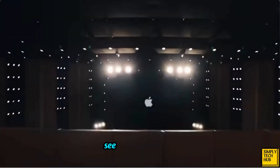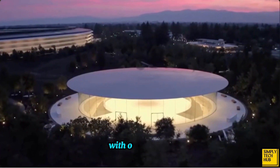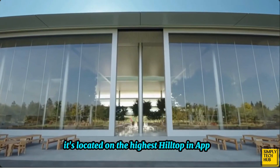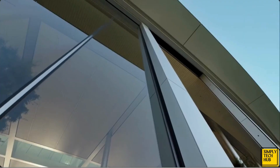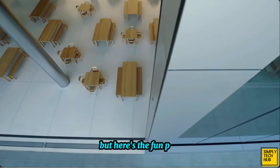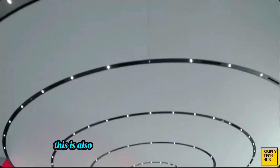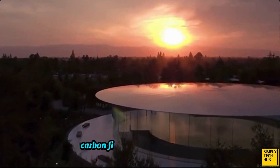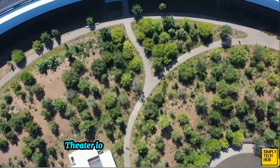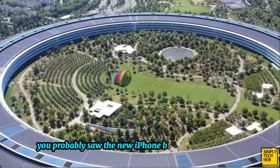Interestingly, the Steve Jobs Theater is completely underground with only the top-curved glass dome being above the ground, but at the same time, it's located on the highest hilltop in Apple Park as a sign of respect for Steve Jobs. Looking at the building, you might be confused that there are no support beams, but here's the fun part — Apple designed the building so that the curved glass walls act as the support beams. This is also why the roof is made of carbon fiber. Carbon fiber is super lightweight but durable at the same time. The Steve Jobs Theater looks just as futuristic as the ring.